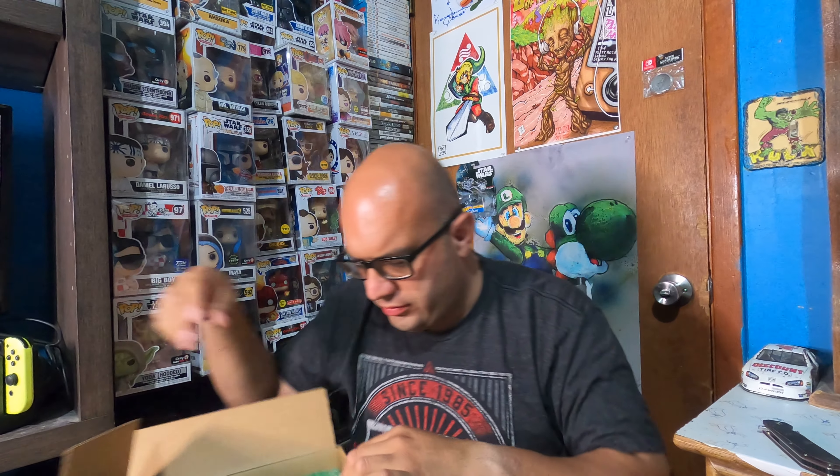We got something cool — a little pin right here. It's an Anakin pod racer Anakin pin. Pretty cool, I wasn't expecting that at all. Good bubble wrap protection too.